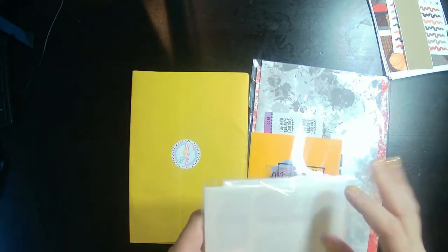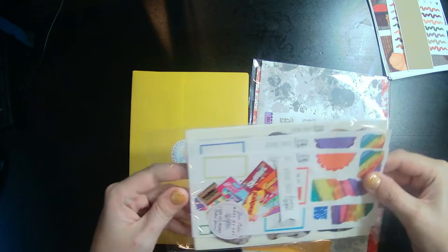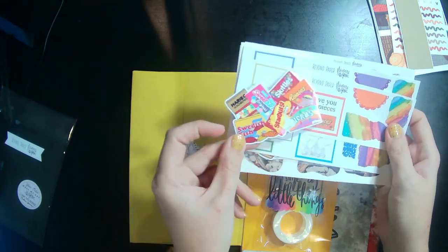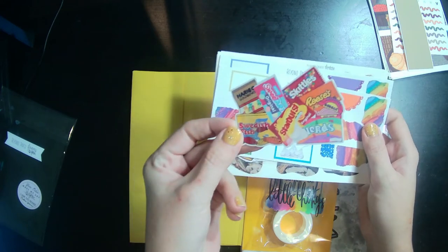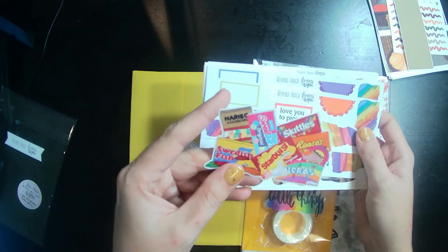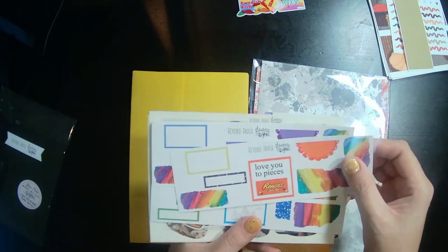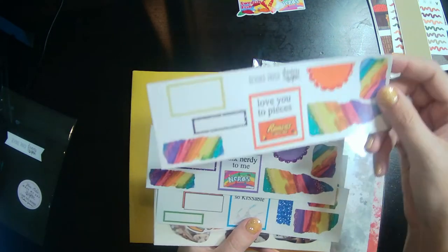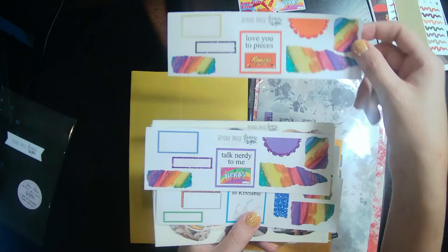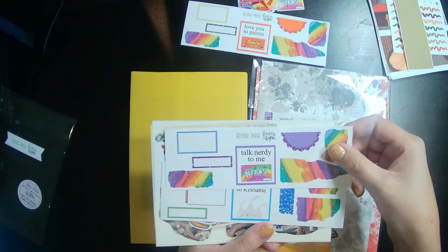Let's go ahead and open up this Beyond Paper Flowers order. I got this super cute die cut with all the candy and stuff. Candy shop is a thing for conventions, so I'm probably going to save this for a convention spread. And then — oh, that's so cute — 'Love You to Pieces.' These are great freebies. I love the mixture of the colored functionals and the candy. That's so fun.